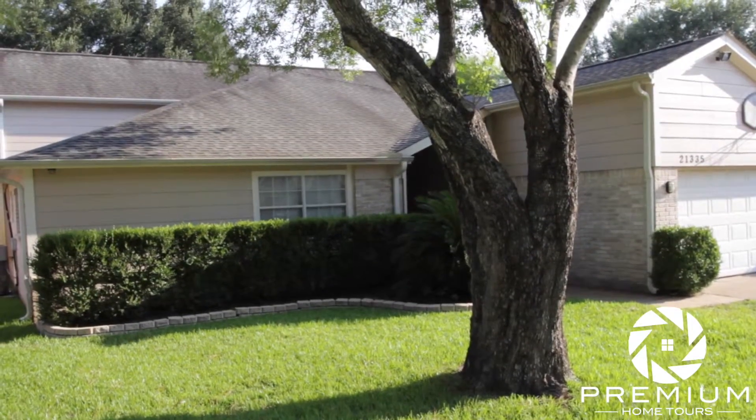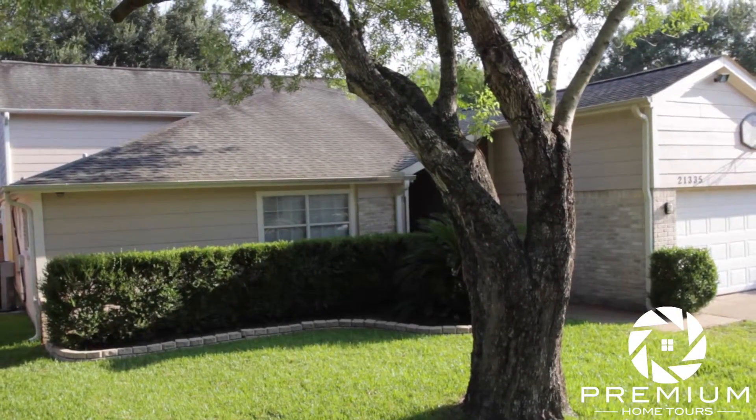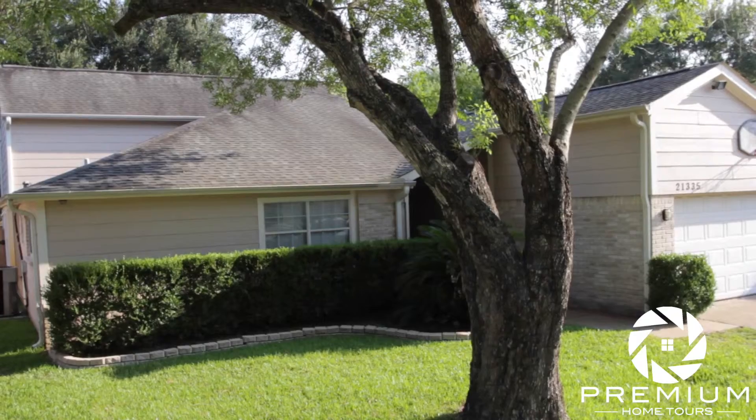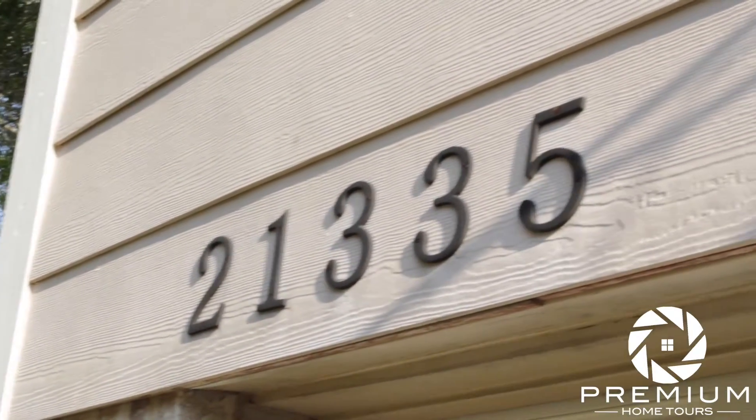Just minutes from the energy corridor, located south of I-10 in one of the top 10 growing communities in the nation, in Katy, Texas, is this newly renovated gem in Memorial Parkway. Welcome to 21335 Park Run.